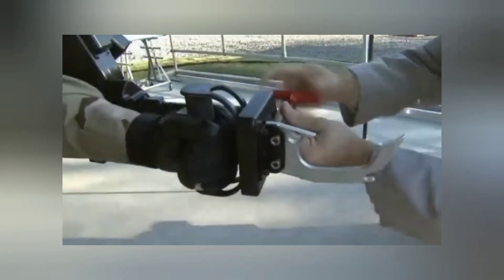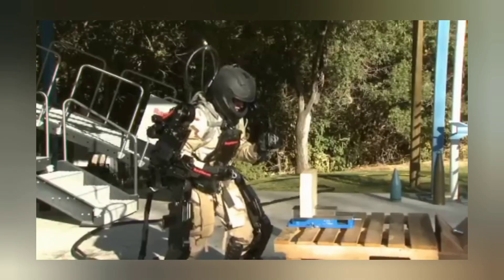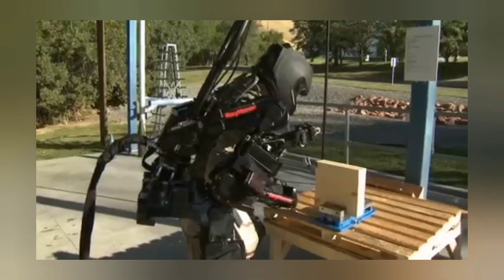Raytheon, renowned for its advancements in military technology, has also ventured into the realm of exoskeletons. The Raytheon XOS-2 exoskeleton is particularly well-suited for rear and support tasks, proving beneficial for military personnel who often lift over 7 tons of various loads daily. The primary goal of these exoskeletons is to reduce injuries while enhancing efficiency simultaneously.